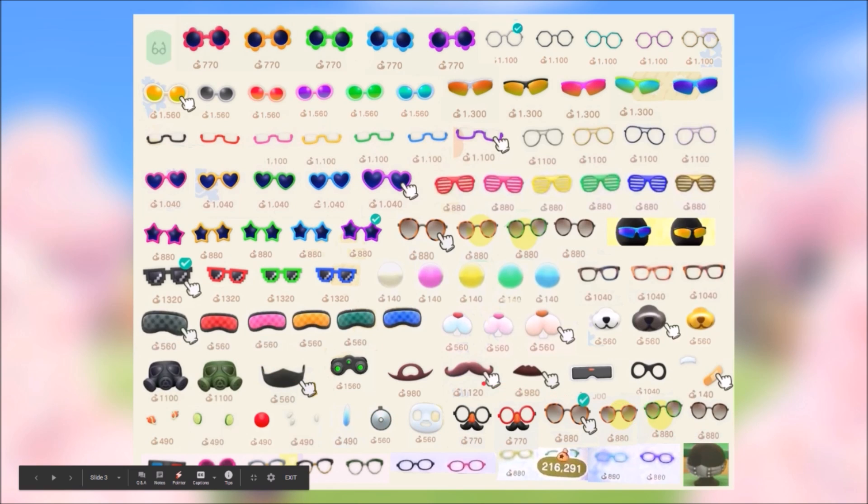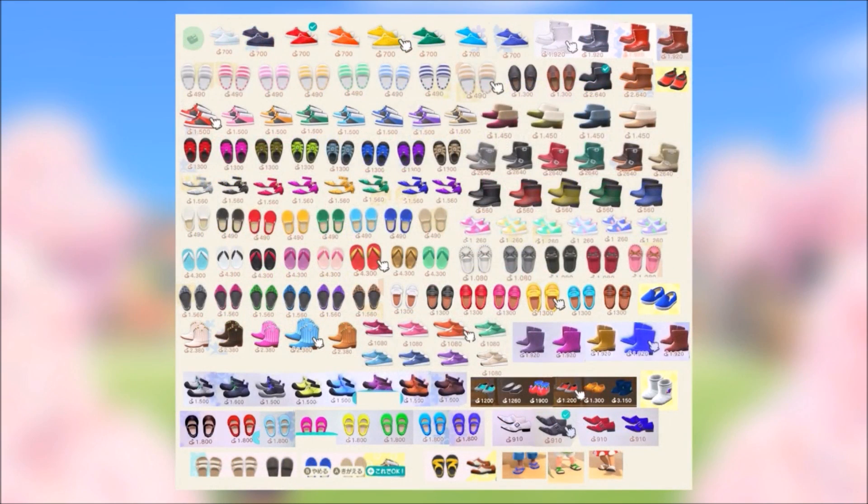They really took accessories to the next level with the glasses, and with that said let's move on to shoes where they literally stepped their game up even more. You got the basic shoes at the top in all different colors, boots, slip-ons, striped slip-ons, sport shoes. At the top it looks like we have all the winter shoes, then it gets into summer stuff — low heels, slippers, sport shoes again, and loafer or moccasin-like shoes.